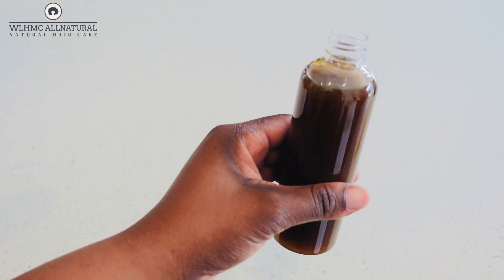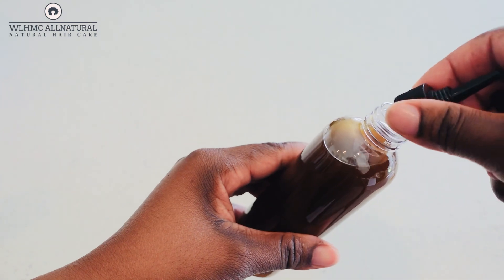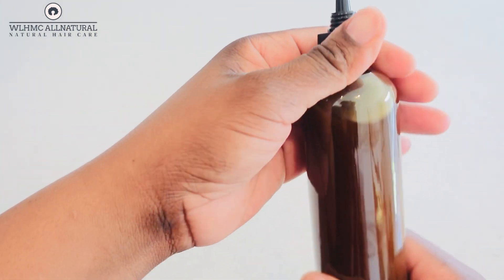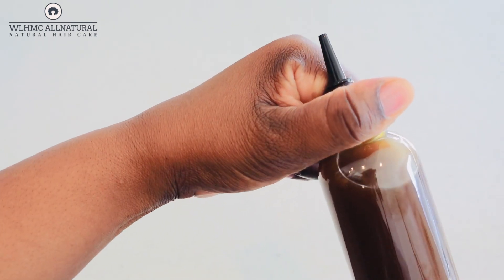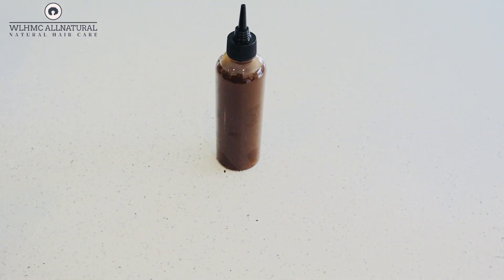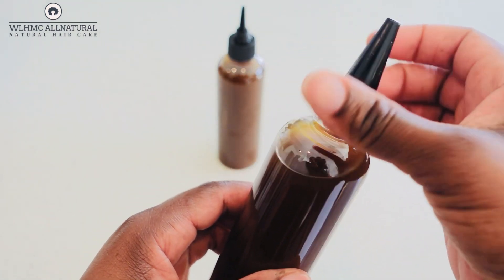This is what the oil looks like. You can use it to apply on your scalp, do a hot oil treatment, or apply just a little bit inside your deep conditioners, conditioners, or shampoo — you can also do that as well.